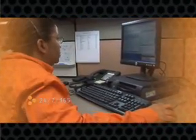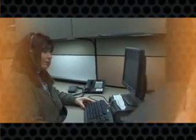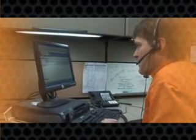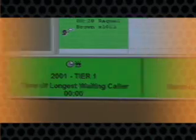24-7-365, the support you get from YoColo comes from the same people who are implementing the solutions, not some call center half a world away. We're all right here in the same building, right next to the racks that house your important information.